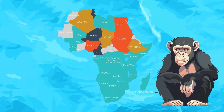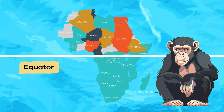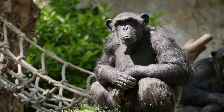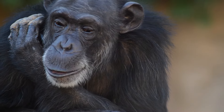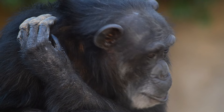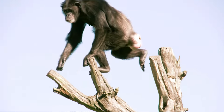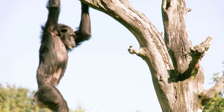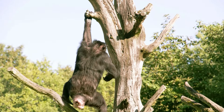Chimpanzees live in the forests of equatorial Africa. They have furry bodies covered in hair that can be brown or black. They have big ears and forward-facing eyes, which are excellent for hearing and seeing things in the forest. Chimps have long arms and strong hands that help them swing from tree branches, like acrobats.